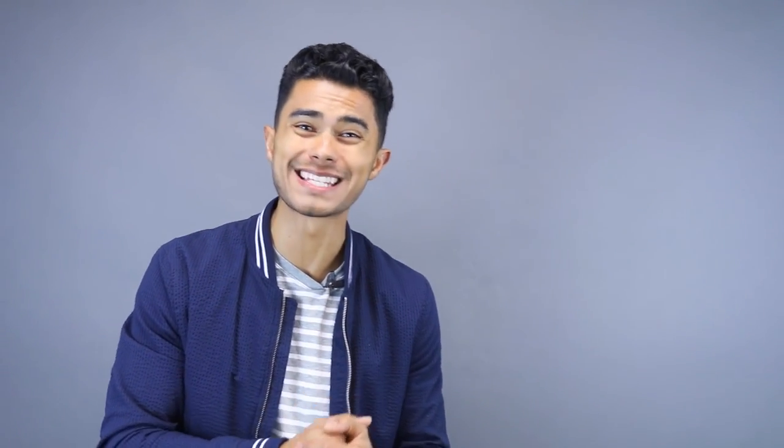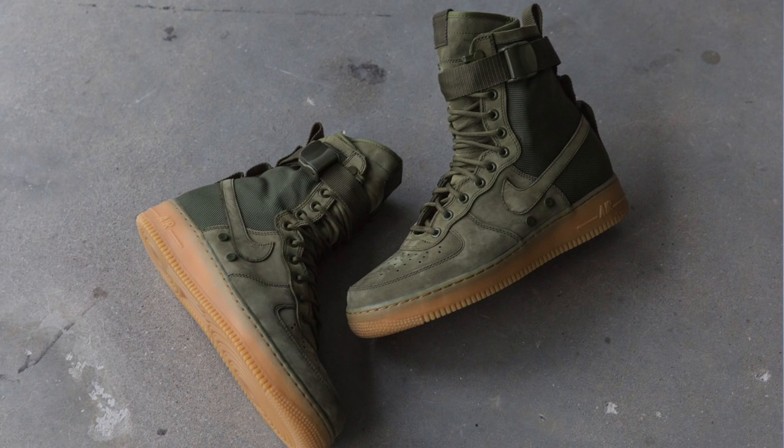The next trend I've been seeing a lot, especially late 2016 and definitely carrying on to 2017, is military, hiking, and outdoor inspired aesthetics and clothing. You can already see it in stores today — Nike released some military-inspired Air Force Ones, and outdoor-inspired field jackets are available at Zara and H&M. Field jackets are one of my favorite styles and are definitely a good pickup for spring.